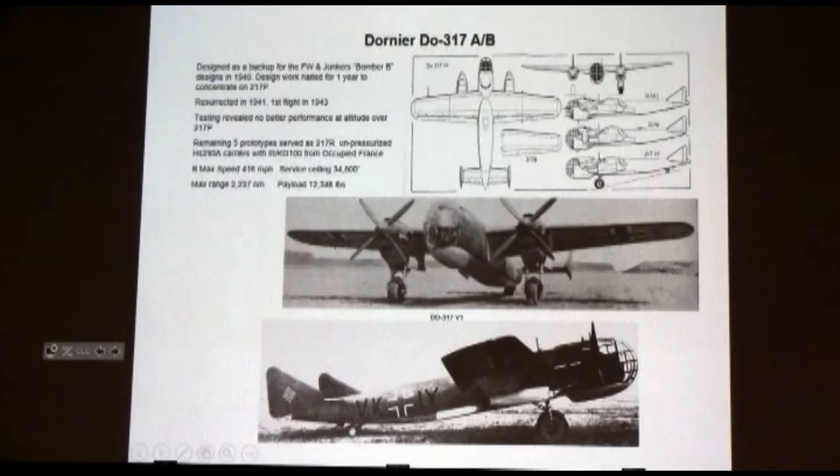The Dornier 317 was basically resurrected in 1941 to compete for the Bomber B. They built five prototypes — 416 miles an hour at 34,500 feet. We would have had trouble getting anybody up there to tag this guy, just as a bomber — not as a high-altitude recon airplane, but just as a bomber. That would have been a tall order. Payload: 12,000 pounds at that altitude.